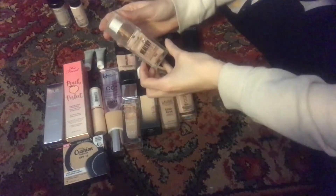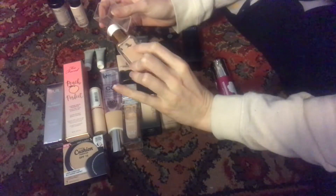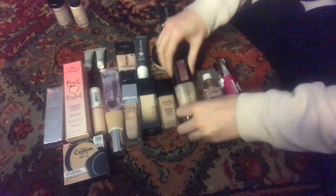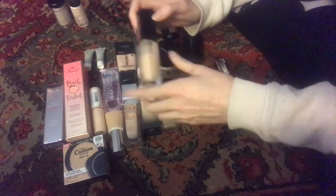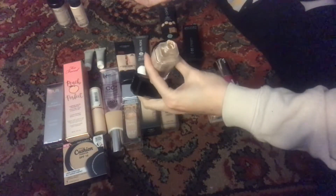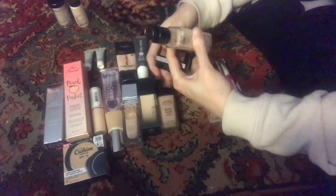This is the CoverGirl Healthy Vitalist Foundation Elixir — this is too dark, but it goes really quickly; I think I'm already a quarter of the way done with this bottle. I'm going to probably pan this in the new year and get it out. This next one actually stopped pumping the other day — there's a lot still stuck, but it's almost considered done and it's in my panning games.